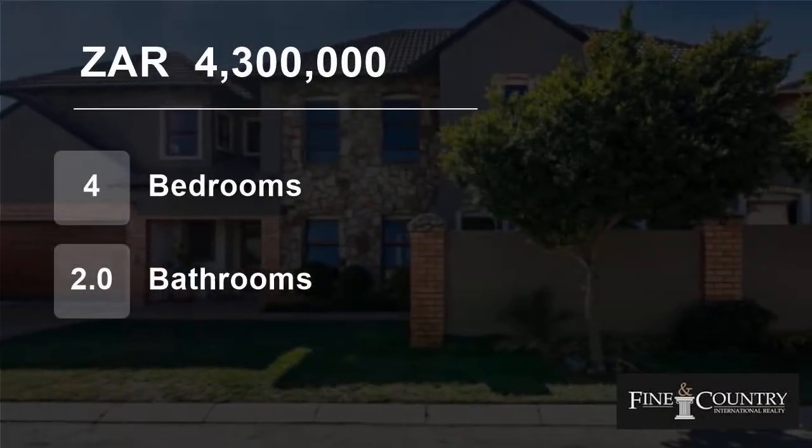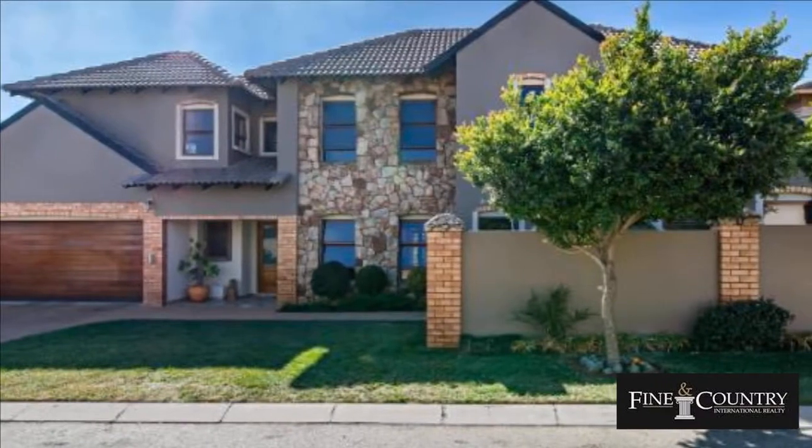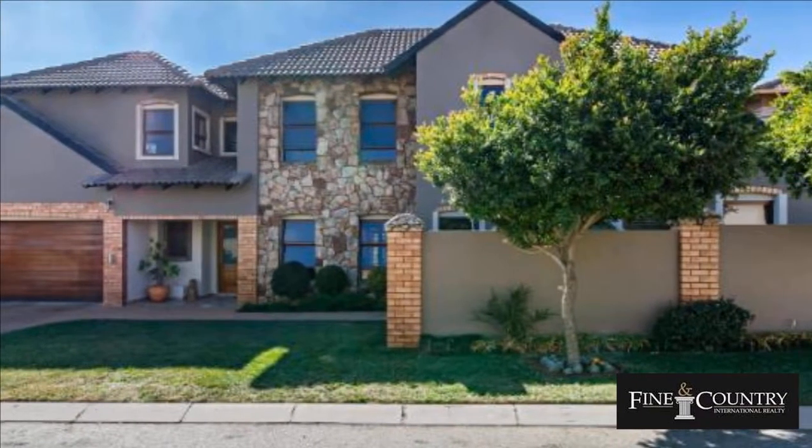Welcome to this four-bedroom house for sale in Greenstone Hill, Edinburgh, Gauteng, South Africa for R4,300,000.